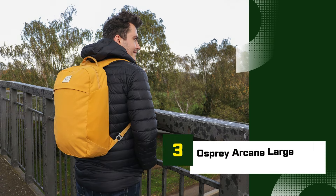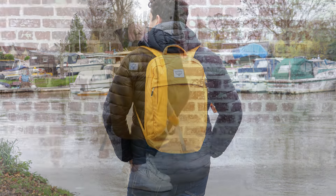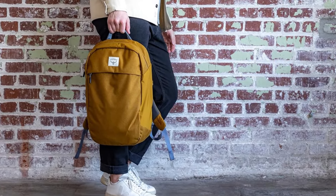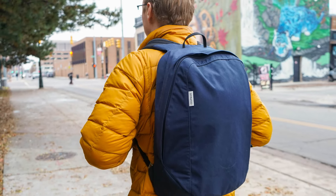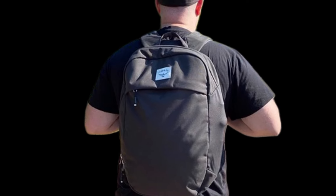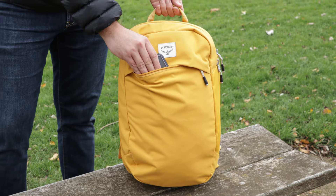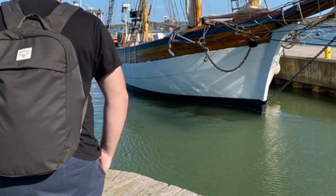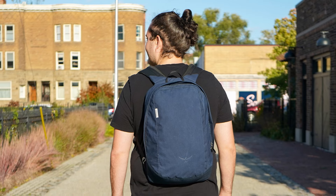Number 3: Osprey Arcane Large Day. The Osprey Arcane Large Day is a stylish and versatile backpack designed for everyday use. Made from 100% recycled polyester fabric, this eco-friendly backpack is durable and environmentally conscious. Padded shoulder straps and a breathable back panel ensure comfort even during long periods of wear. The large main compartment easily fits books, a laptop, and other daily essentials, with a zippered top closure for security. It includes a padded internal laptop sleeve that protects your device during commutes or travel.